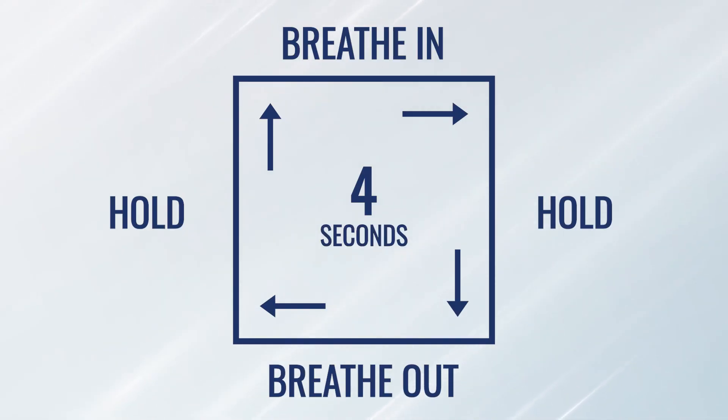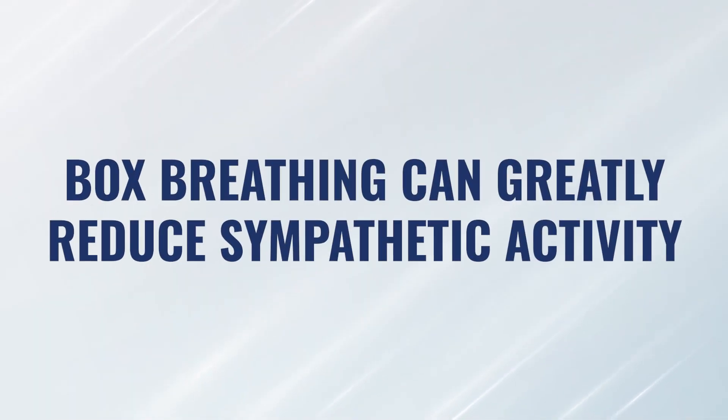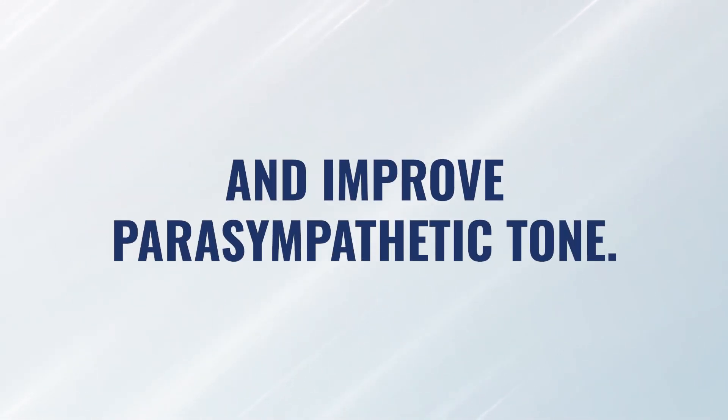Two versions of breathwork I like are box breathing and breath holding. Box breathing is a relatively easy strategy that gets you back into your parasympathetic nervous system. It's shaped like a box: inhale, hold, exhale, hold — each for the same period of time. For example, four seconds in, hold four seconds, four seconds out, hold four seconds, and repeat. You could do three, five, eight, or fifteen seconds. For many people, box breathing is a tremendous technique for reducing sympathetic nervous system activity and improving parasympathetic tone.